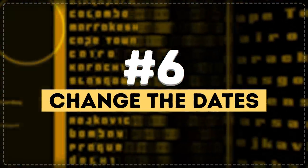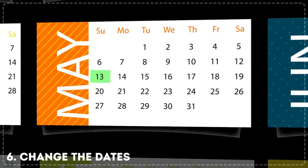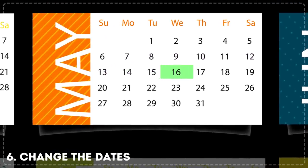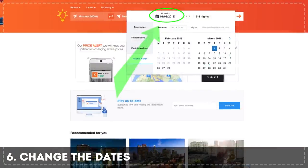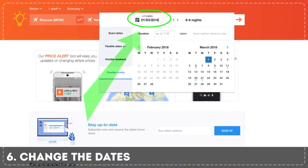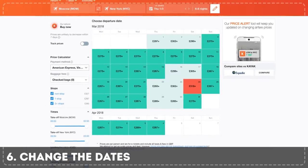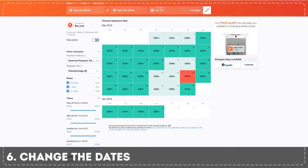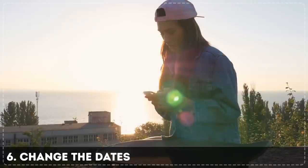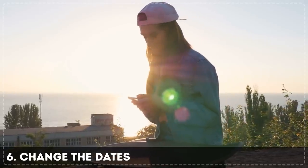Tip 6: Change the dates. If specific dates don't really matter to you, play around with departure and arrival dates. A three, five, or even seven day difference can save you a lot of money. Some comparison sites have special calendars for this purpose. If your travel dates really don't matter — for example, you just need to fly sometime in a certain month — those calendars will show you prices for all available tickets that month. Be flexible; it's worth it. And try to travel off-season too, if possible.